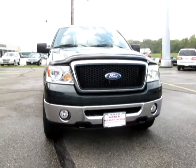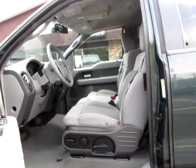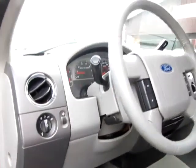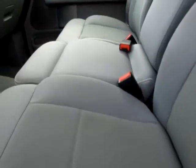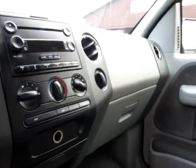Also included: four-wheel ABS, four-wheel disc brakes, adjustable steering wheel, air conditioning, AM and FM stereo, auxiliary power outlet, bed liner, CD player, cloth seats, cruise control, driver airbag, fog lights, four-wheel drive, front reading lamps.